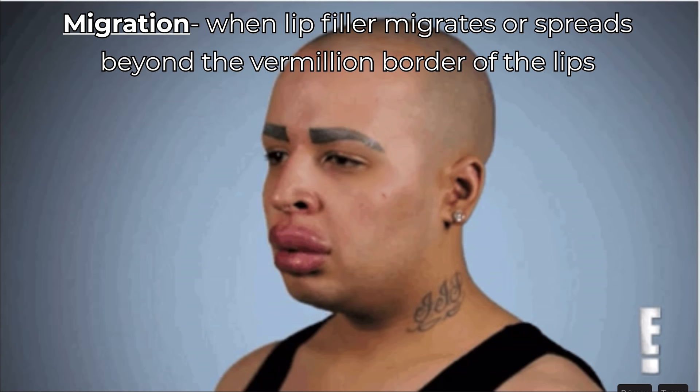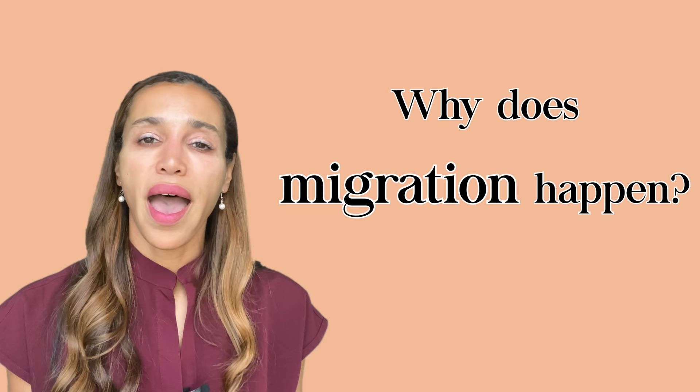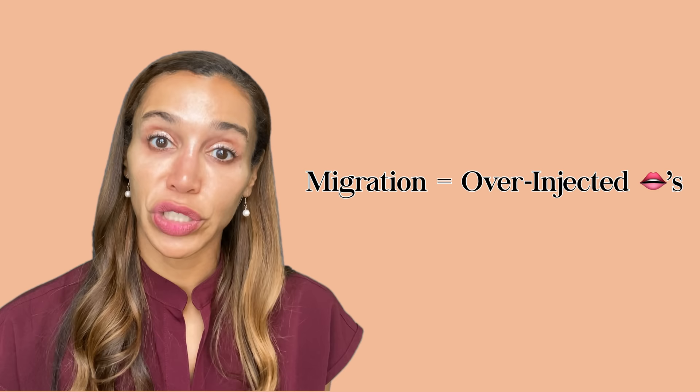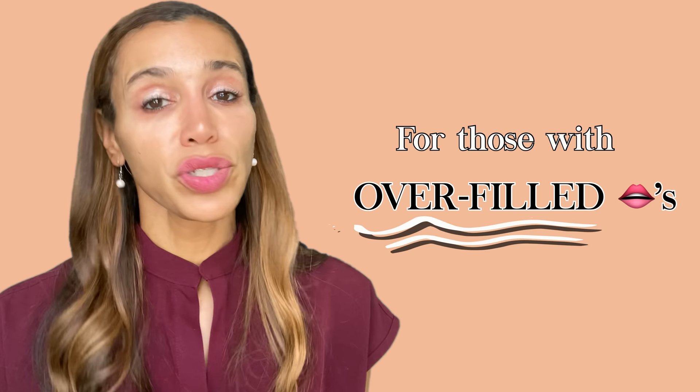Migration is when lip filler spreads beyond the vermilion border of the lips — what some describe as looking like a shelf when viewed from the side, with the skin and tissue above or below taking on that hard, sausage-like appearance. Migration is basically the result of over-injected lips. Because the lips are tubular structures bound by very distinct borders, if you inject too much filler it has nowhere else to go and starts migrating into the surrounding tissue — meaning you've maxed out how much volume that person's lips can handle.